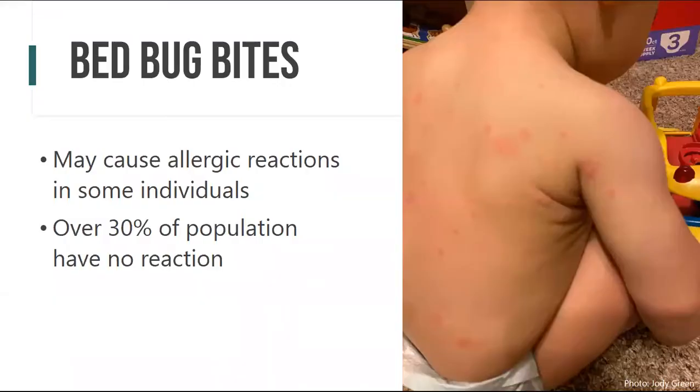Bedbugs are important because they bite us. They require a blood meal and humans are their primary host. They locate us by sensing carbon dioxide and heat, and they feed about every three to five days. Bites look different for people — some may have allergic reactions, while over 30% of the population have no reaction at all. We field a lot of questions like, 'I got bit, is it a bedbug?' — but it goes far beyond bites because reactions vary so widely.